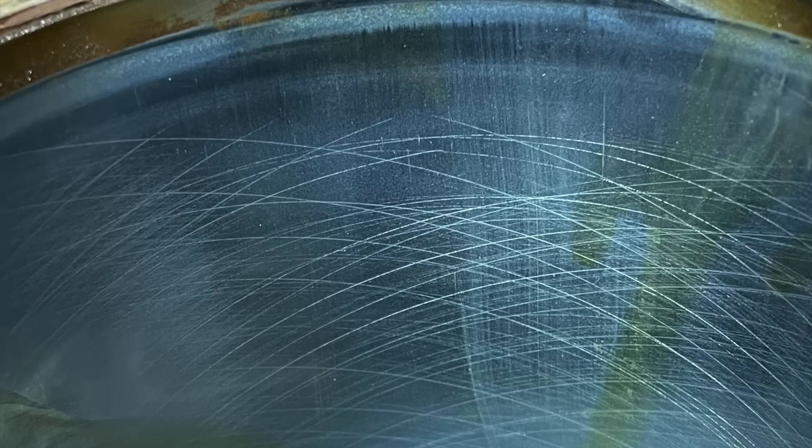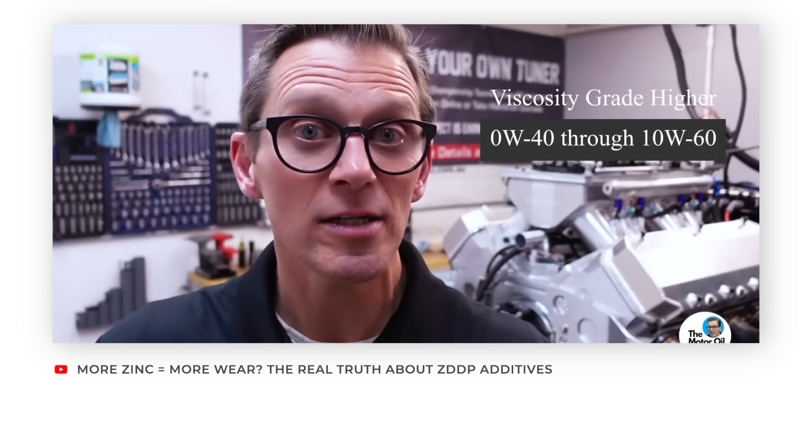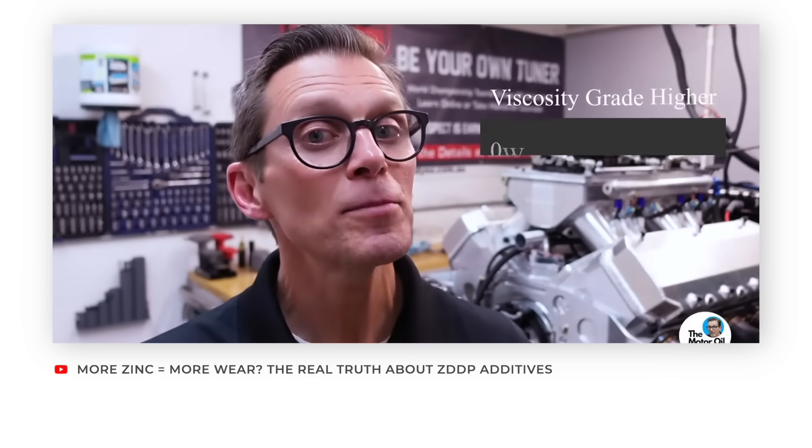Fun fact: the piston ring rubbing against the cylinder wall is the number one source of wear in your engine. We've shown that in previous videos in the ZDP testing we did at Southwest Research. We were able to demonstrate that just by changing the coating on the piston ring, we were able to reduce wear — showing how important that relationship is between the piston ring, cylinder wall, oil, and fuel.